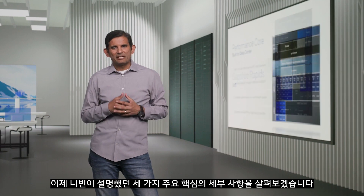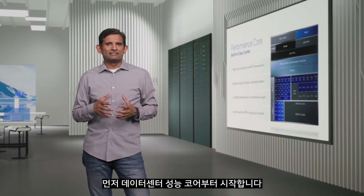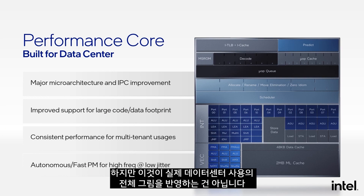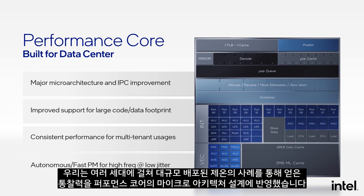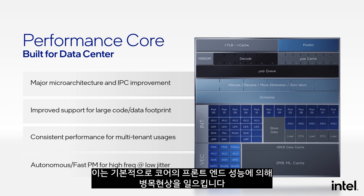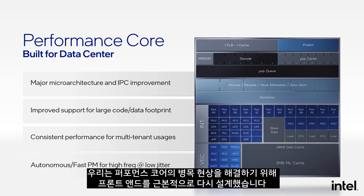Now let's start with the details of the three major pillars, starting with the data center performance core. Optimizing exclusively for standard benchmarks would have been the easy path, but that does not reflect the full picture of real data center usages. We use insights from generations of Xeon large-scale deployments to inform our microarchitecture choices. Data center workloads exhibit large code footprints and are fundamentally bottlenecked by front-end performance, so we fundamentally redesigned the front-end to address these bottlenecks.